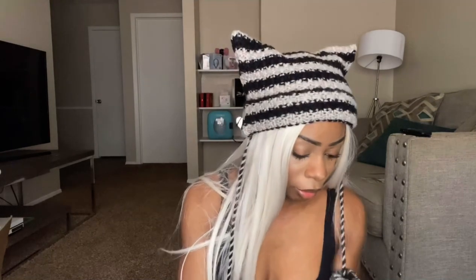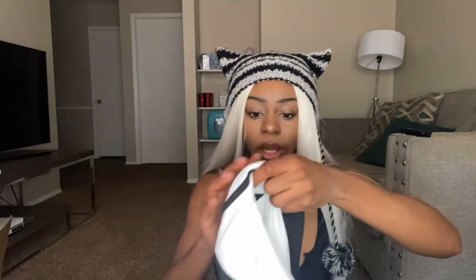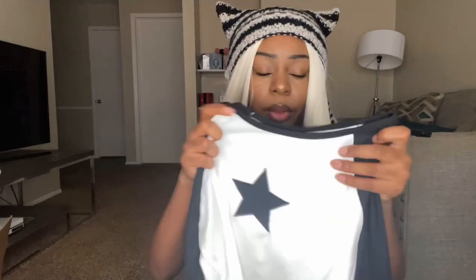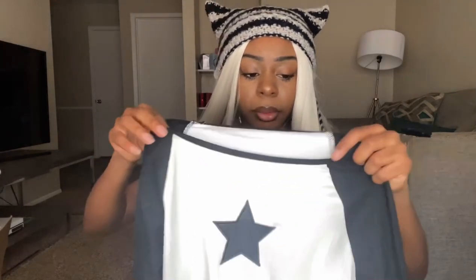The next category we'll be moving on to is tops — not specifically shirts, just tops. I got a decent amount of tops. First item is this white and black long sleeve top. If you guys can tell, I really love black and white and gray. It's a ribbed material, and the star is like a patch — it's honestly very good material. I don't think I see this coming off, and it's stretchy as well.